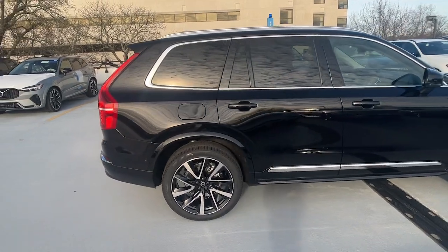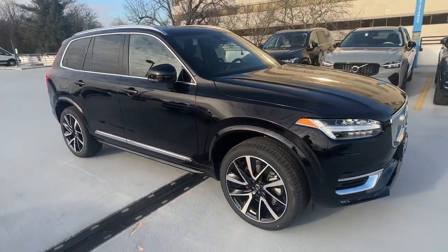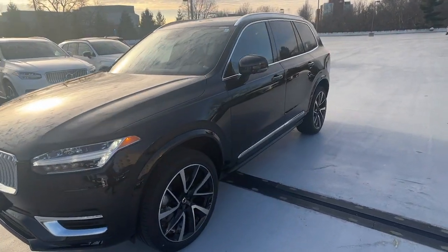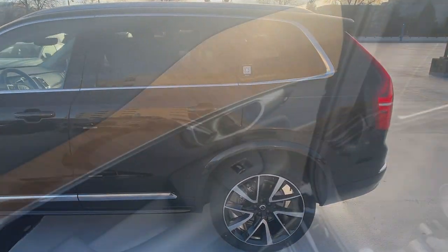Go home happy with the 2024 Volvo XC90. This sleekly styled XC90 delivers peace of mind, powerful performance, and contemporary panache. Make the most of your family adventures in this beautifully designed and built SUV.